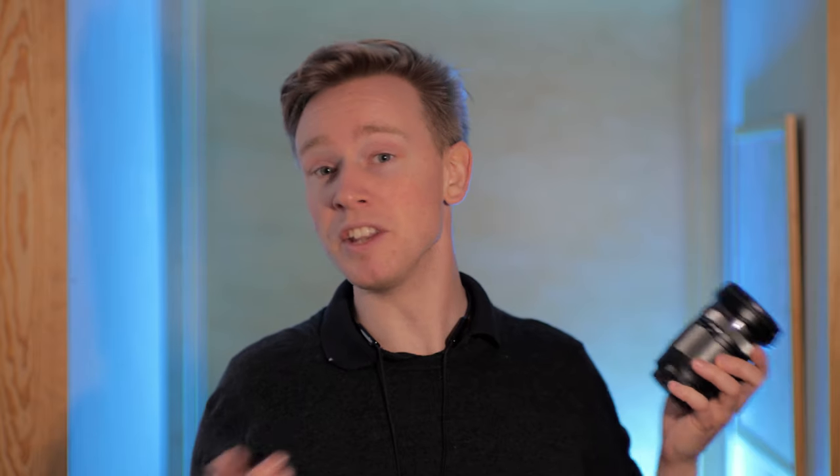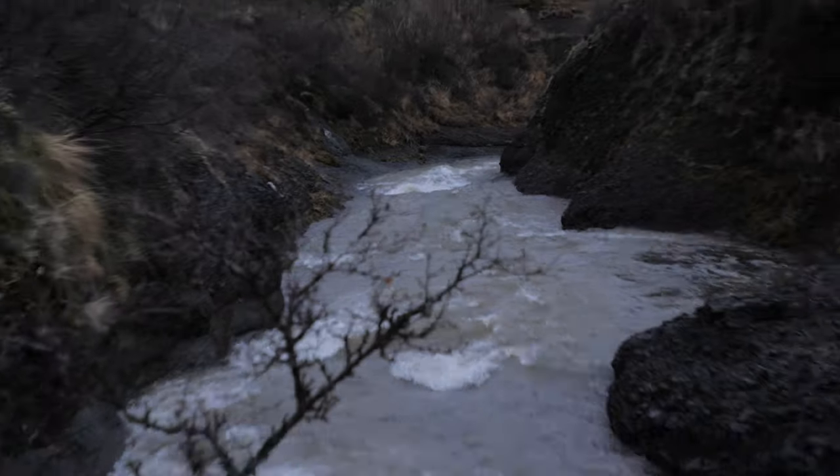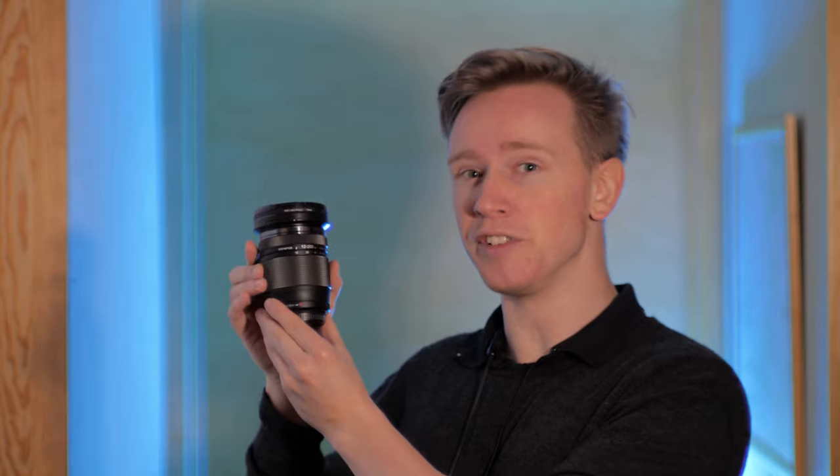But if you're very interested in that focal range 12 to 200, you might want to slap it on a body that can handle very high ISOs. Right now I'm shooting with the GH5, which tends to fall apart above ISO 1200. But if you're using maybe the Blackmagic or the GH5S — which has dual ISO capabilities — this lens might do really well. As long as ISO is not a problem, this would actually be the perfect wedding videography lens.